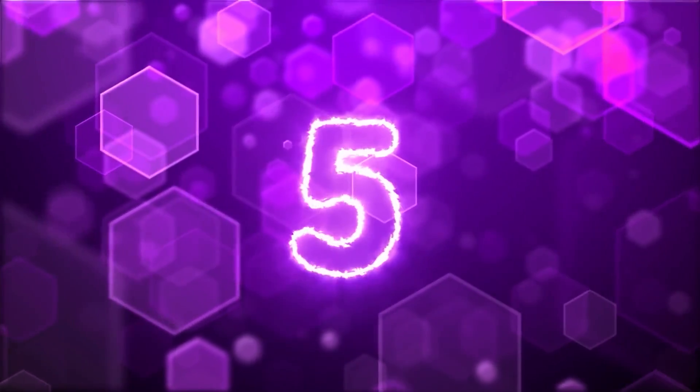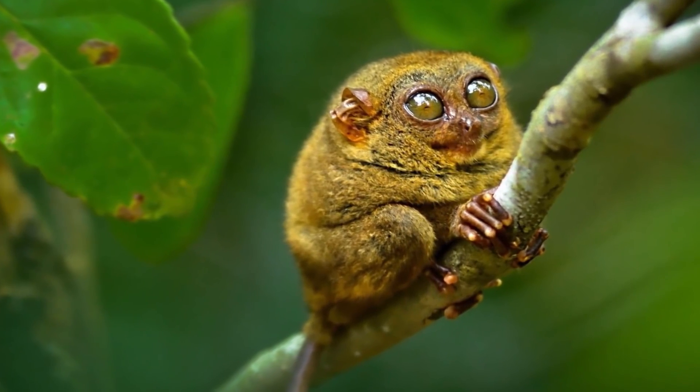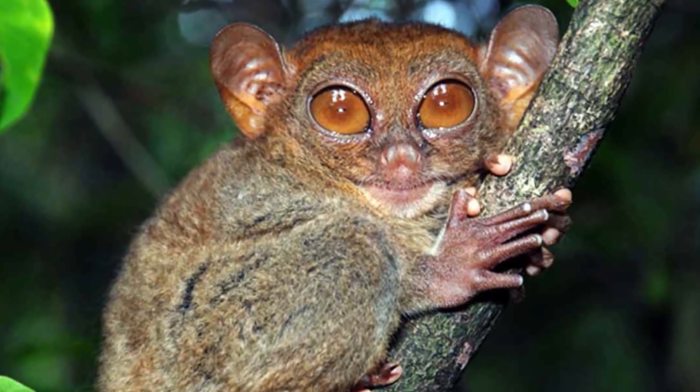We're now at our fifth and halfway mark with the Tarsier. These are one of the cutest animals to ever exist — it looks like a cute little weird monkey-squirrel-alien thing. Anyways, this interesting creature is considered a nocturnal primate, but scientists still don't know much about it. One reason being that scientists thought they went extinct in the 1920s.